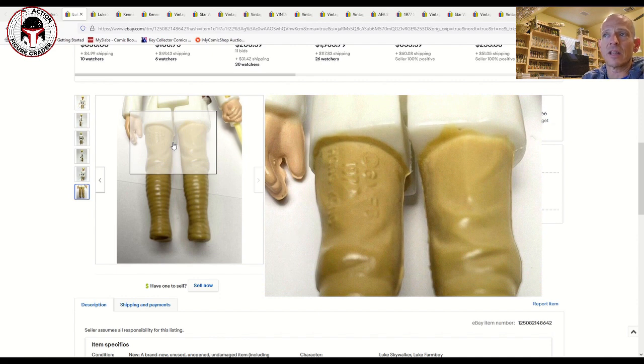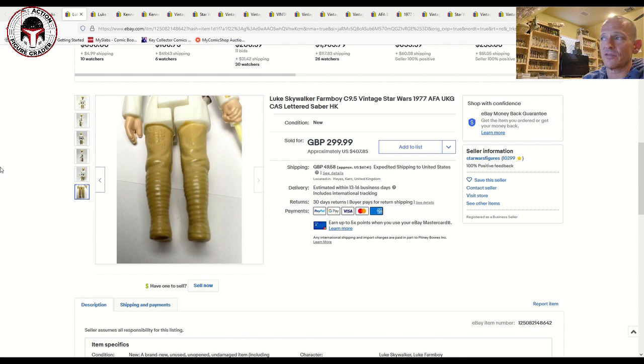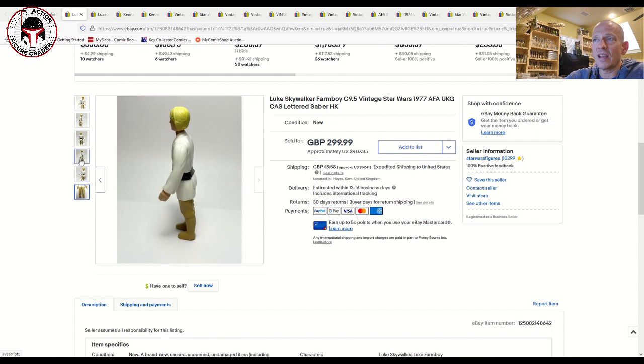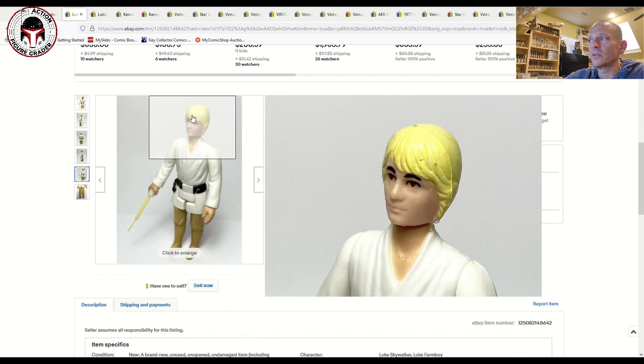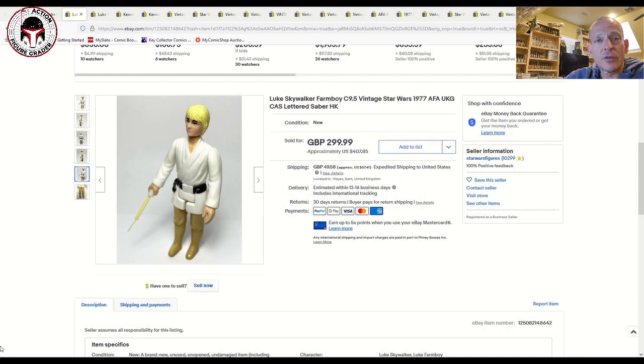The two-line Hong Kong bond-haired Lukes can be paired with the double telescoping saber, which is the earliest known saber variation. This is really a nice example, but I'm not paying $407 US — it sold for £300, which is a big number for an ungraded example where you're taking all the risk. This is probably a very nice clean 85-ish example, but it's so hard to grade because of the hair color and some very light specking on the hair.